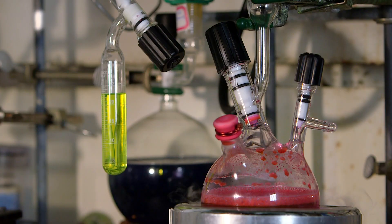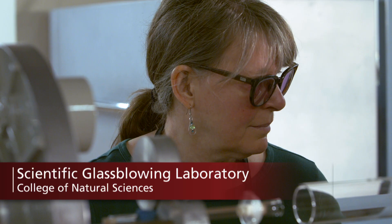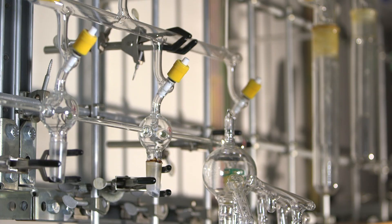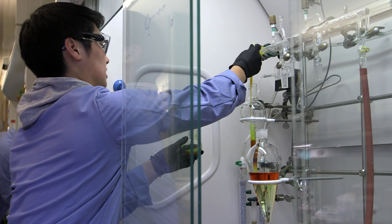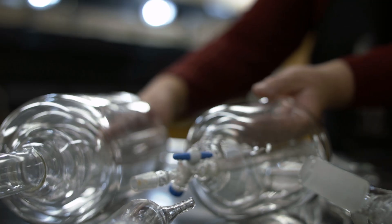Glass has always been a part of scientific discovery. My mission in this lab is to make the best scientific apparatus for researchers. I enjoy trying to help scientists working on research that they've never done before — it's never been done, so they need new apparatus to do that research. That's the exciting part of being here, hearing about that new research.